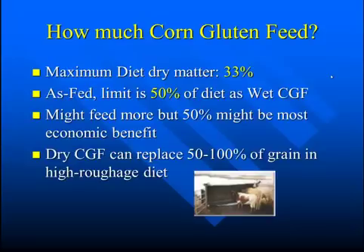How much can you feed? It can certainly vary. Maybe a maximum of about 33% of dietary dry matter. On an as-fed basis, you might consider limiting to about 50% of the diet as wet corn gluten feed. You might be able to feed more than 50%, but several studies show this is about where you get most of the economic benefit.